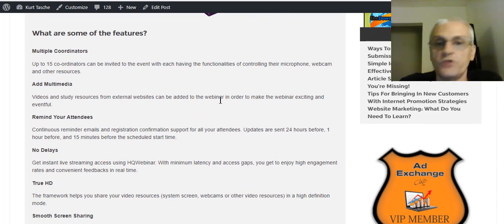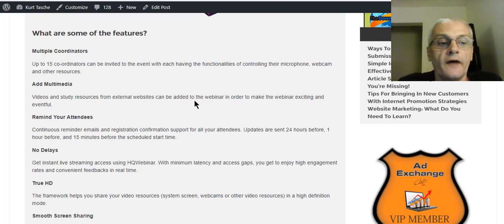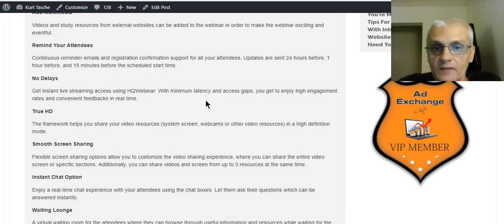You can add multimedia to your webinars. You can set up reminders to your attendees. There's no delay — no lag time as you'd have with YouTube Live and Google Hangouts on Air. It's in true HD, true high definition.